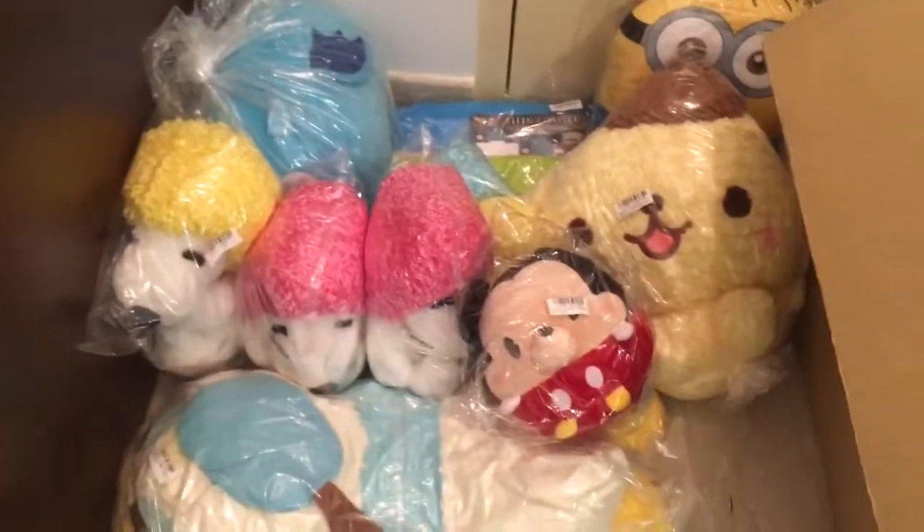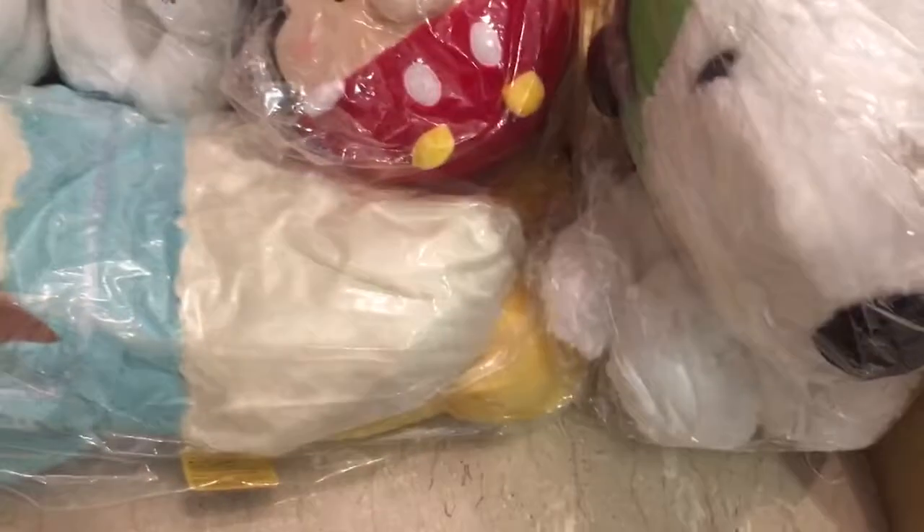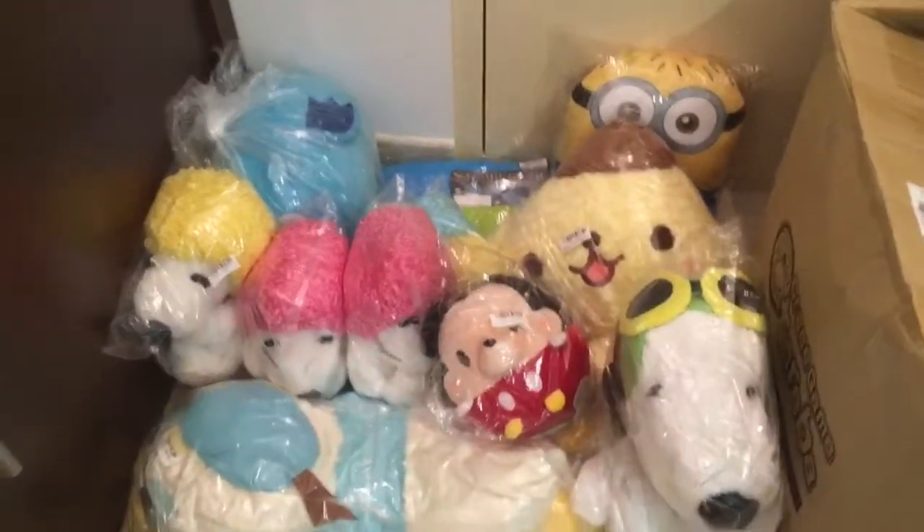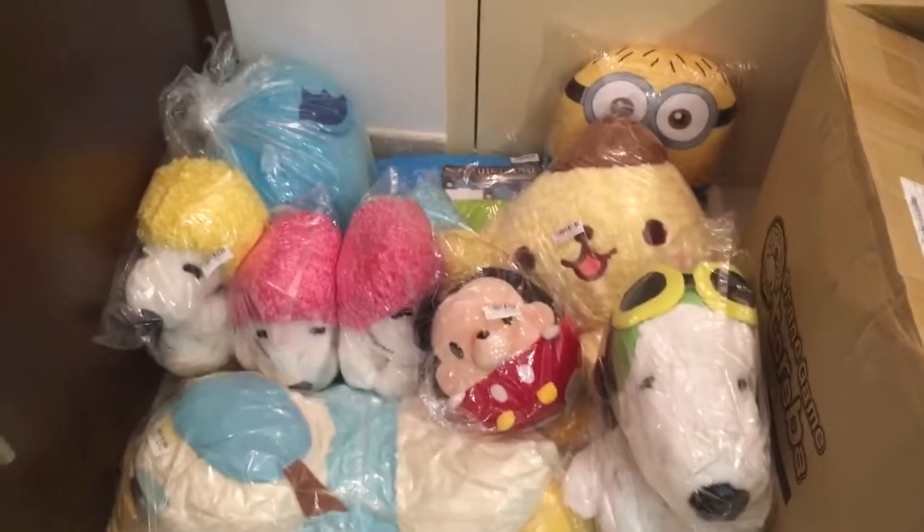The last one in our box is this super jumbo Snoopy flight costume. Wow, this is really really big — a smiling Snoopy wearing his flight head gear. It's awesome! So with this, that's our 12 prizes unboxed for today.